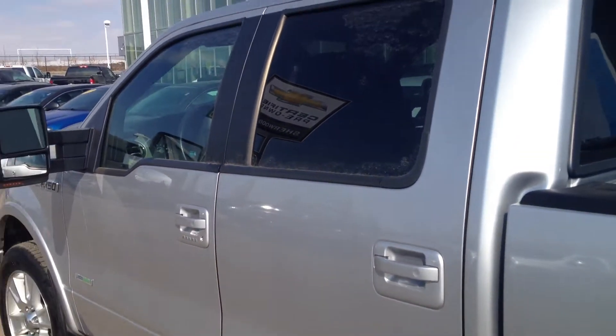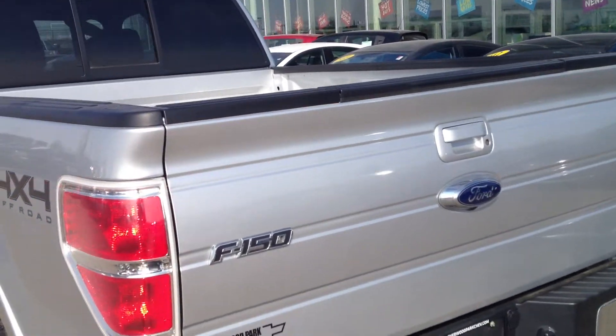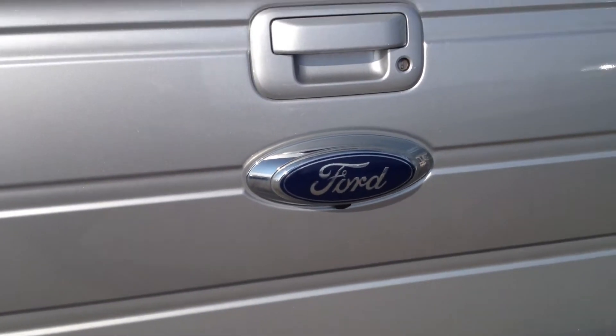Just giving you a nice body profile look — you can take a look at this six-and-a-half-foot box. At the back of the tailgate we have a mounted camera situated just below the Ford sign there, as you can see. Really nice vehicle.